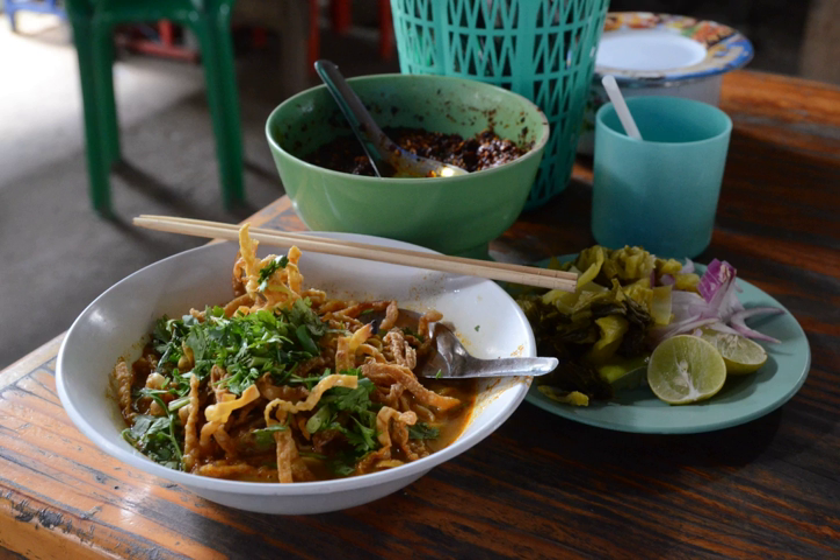Khao Soi is featured in the cuisine of the Shan people, who primarily live in Burma. This version of Khao Soi, as well as the version in Chiang Rai Province, can contain pieces of curdled blood.